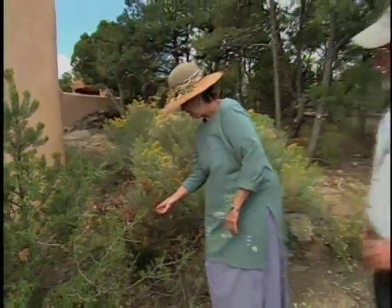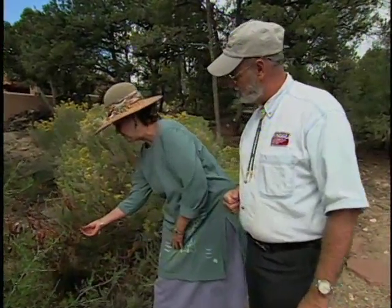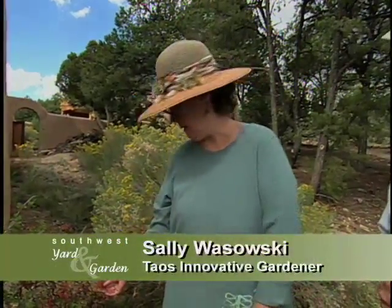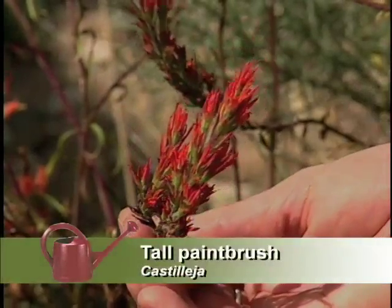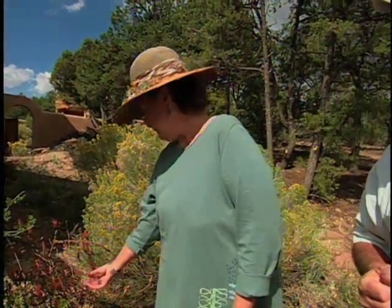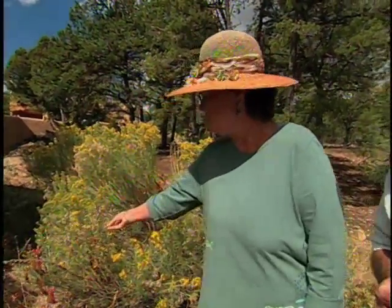Sally, what is this you're looking at? This is the tall paintbrush. It's looking really small right now because of the drought. But I love this because the hummingbirds love it so much. There's a short one for the spring, and then this one comes up and blooms mid-summer until the hummingbirds go south. Is this a semi-parasite like the other Indian paintbrush? It is, and I think this one is probably parasitic on this chimiza here.